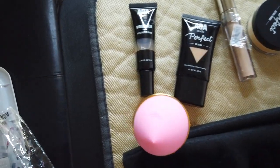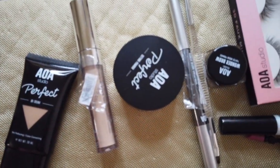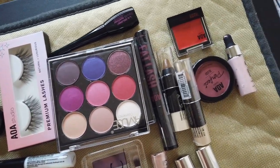Hi guys, welcome back to my channel. Today we're going to have another makeup review. And this is one of the cheapest makeup reviews ever. I will be sharing with you some products from Shop Miss A, which they call AOA — that's the name of the product.